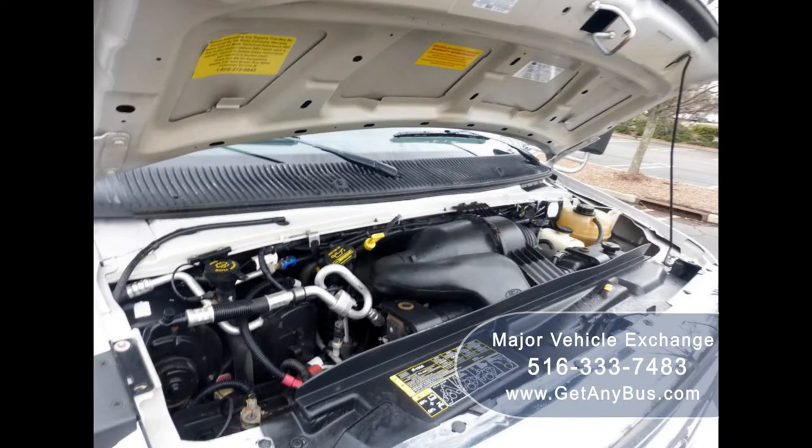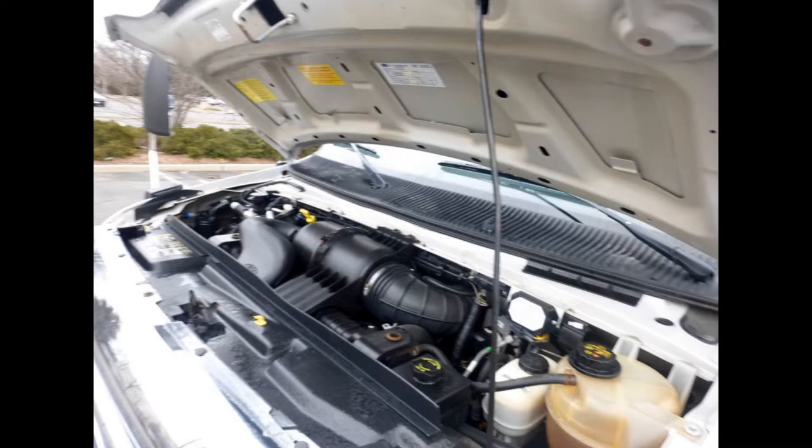The motor is quiet and powerful and the automatic transmission shifts smoothly. All electrical and mechanical equipment is in proper working order.